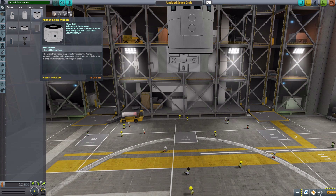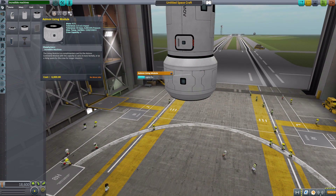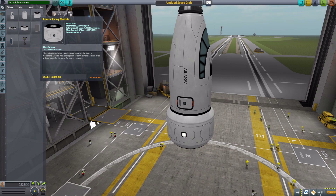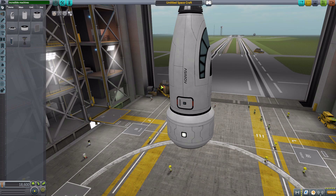The next thing is the Asimov living module, which is the standard habitation module and holds up to four crew members. It is a nicely made piece and also lights up nicely. As for the internal views of both the habitation module and the command module, they are currently using placeholders — the standard habitation module interior and another command module placeholder — but hopefully we'll get custom ones in the future.